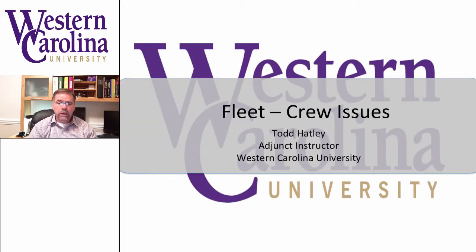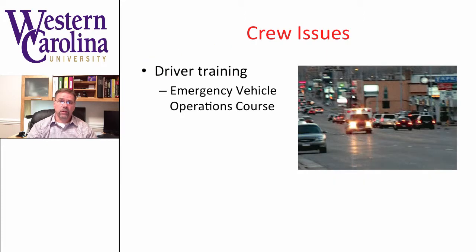Hi, welcome back. In this lecture we'll take a look at some crew issues specific to fleet management.